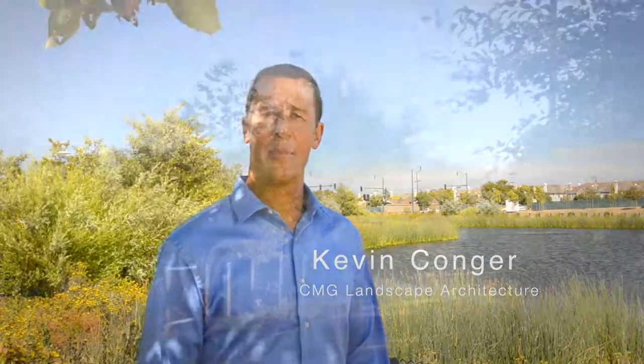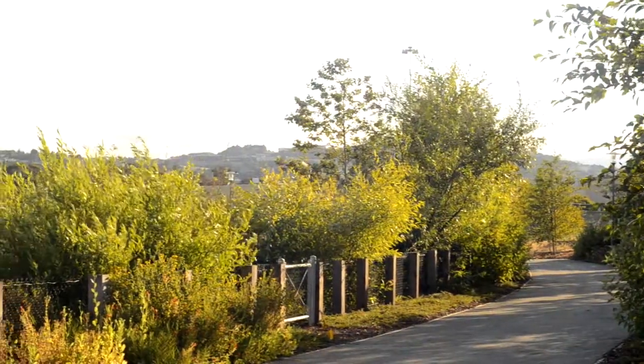We're here at Bay Meadows in the community park, standing in front of the new wetlands where the plants, birds, and wildlife are already filling in. My name is Kevin Conger with CMG Landscape Architecture. My role on the Bay Meadows project has been to design the parks, the open space, and the streets.